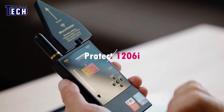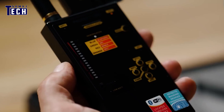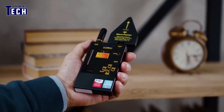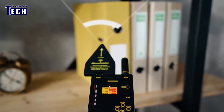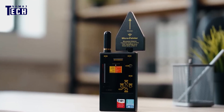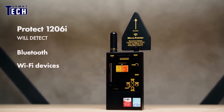Modernize your approach to bug detection with the Protect 126i. This device targets digital transmissions, helping you locate hidden spy devices. With a new wideband antenna scanning at lower frequencies, it also features a microwave antenna with a log-periodic directed antenna on the 2 gigahertz bandwidth, meaning you can detect wireless sources like Bluetooth, Wi-Fi, and LTE.